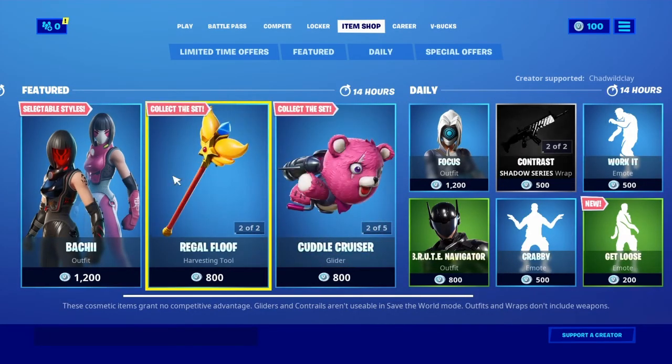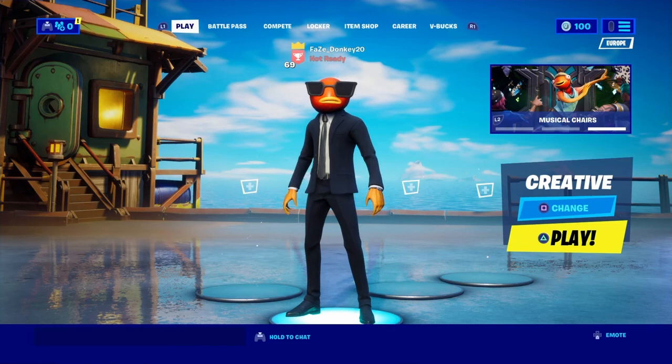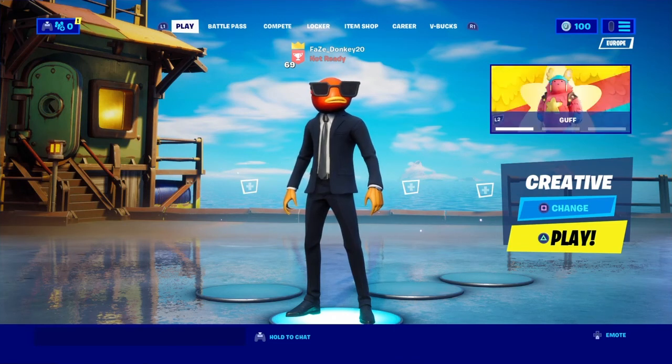That's all we have in today's item shop, guys. If you like this video, smash that like button and that subscribe button, and I'll see you in the next one. Bye!